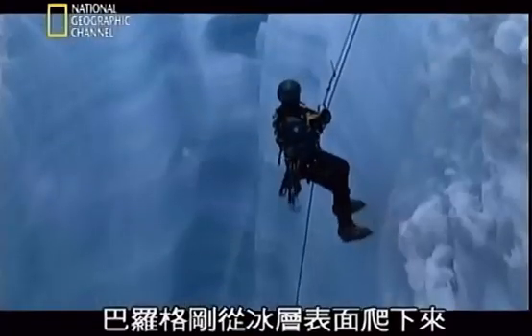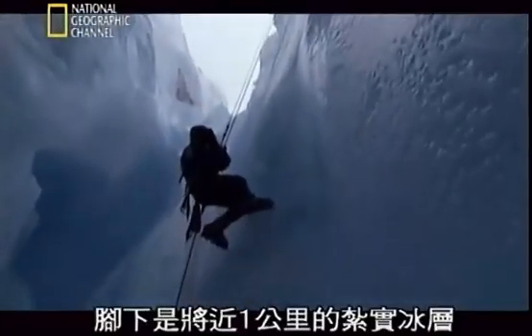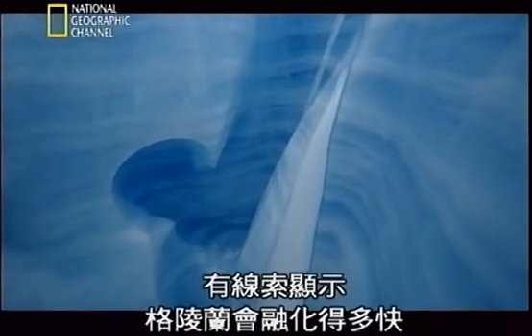Baylog is just scratching below the surface of the ice sheet. Below him is nearly a kilometre of solid ice. In these compressed layers of the ice sheet, there are clues to how fast Greenland could melt.